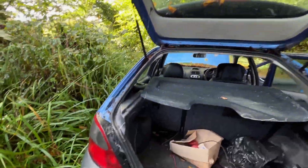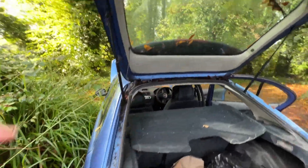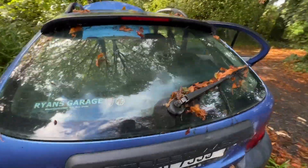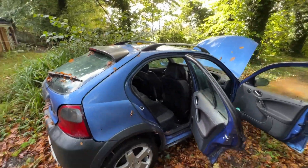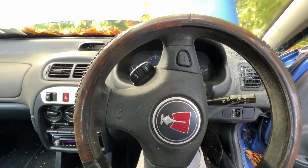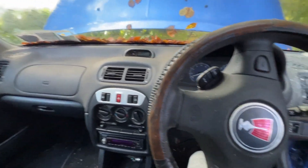Not bad at all. What does she look like down that side? Haven't even obviously tried to open the doors or anything there. But initial impressions are quite good. So that's all wonderful. Will she start? I don't think she's been started in easily three or four years. Let's try.